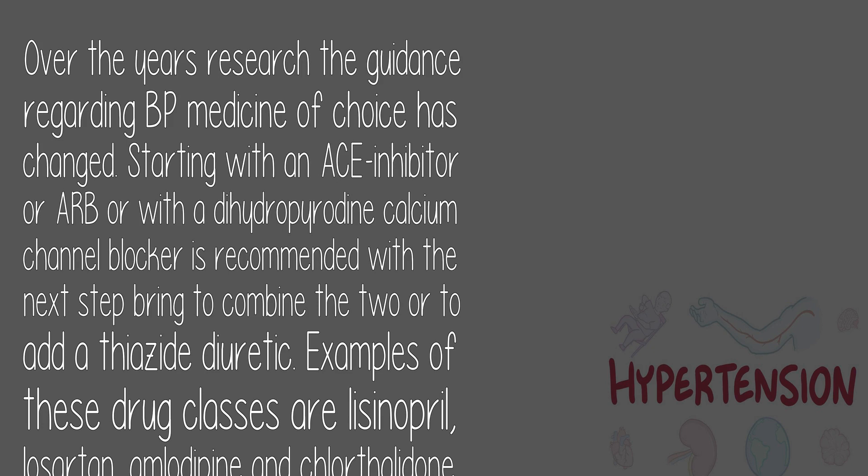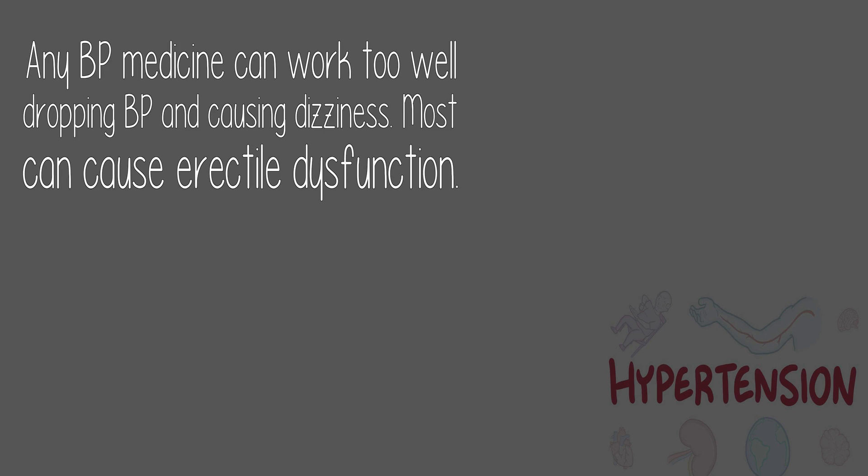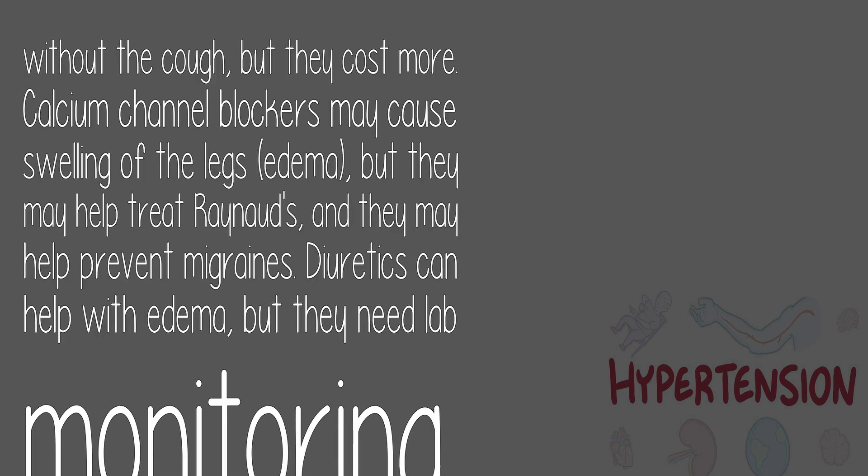Examples of these drug classes are lisinopril, losartan, amlodipine, and chlorthalidone. Any BP medicine can work too well, dropping BP and causing dizziness. Most can cause erectile dysfunction. ACE inhibitors cause chronic cough in 10% of patients, and due to effects on the kidneys, lab monitoring is needed — though they are recommended for people with diabetes. ARBs are similar but without the cough, though they cost more. Calcium channel blockers may cause leg swelling but may help treat rhinitis and prevent migraines. Diuretics can help with edema but also need lab monitoring.